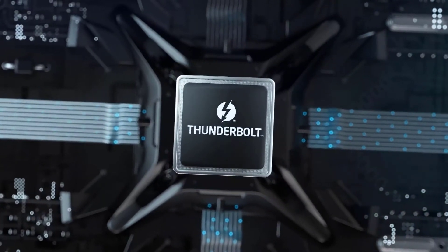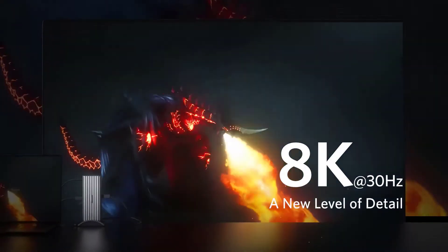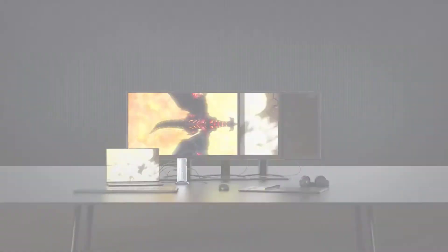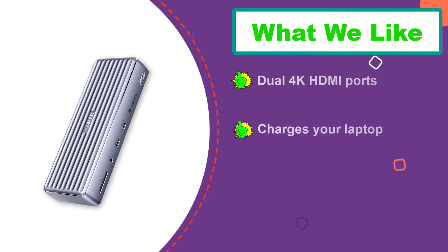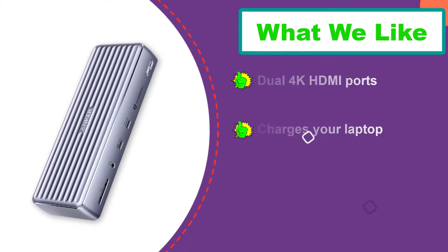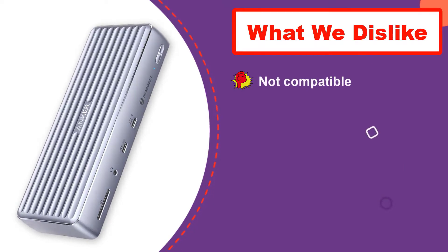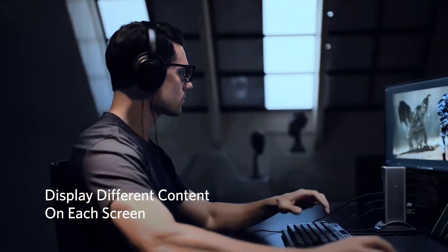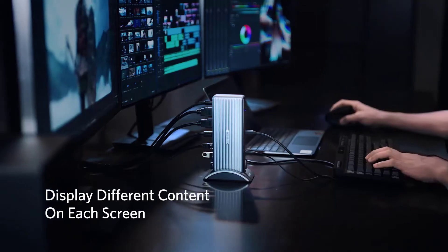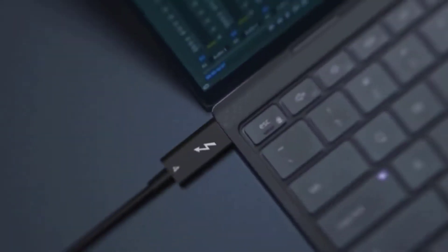What makes this dock unique from other Thunderbolt 4 docking stations is the varied selection of ports. While Thunderbolt-equipped monitors are becoming popular, a lot of people still use monitors with HDMI connectivity. The Apex Thunderbolt 4 Dock adds two 4K HDMI ports to connect external monitors. The downstream Thunderbolt 4 port also supports external displays up to 8K at 30Hz, allowing you to future-proof your setup.